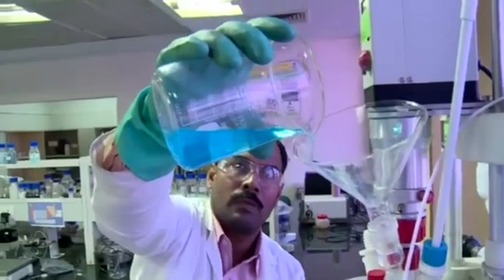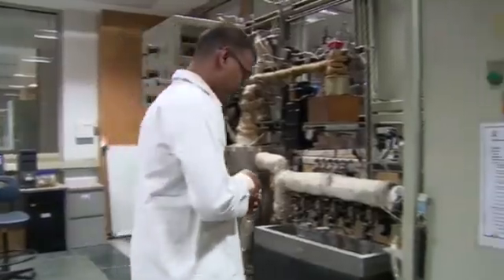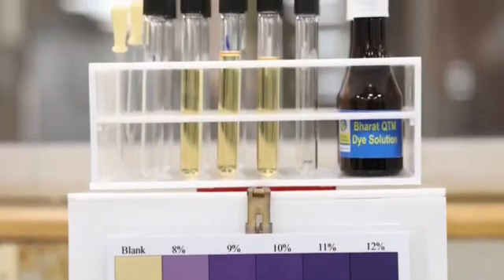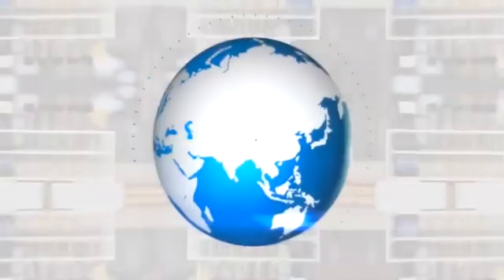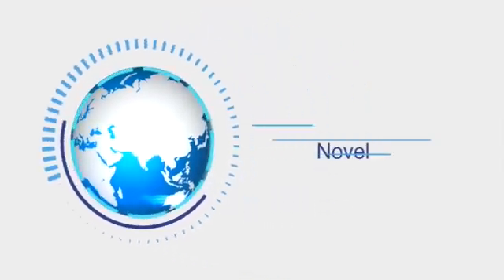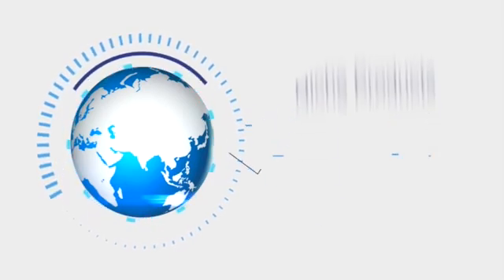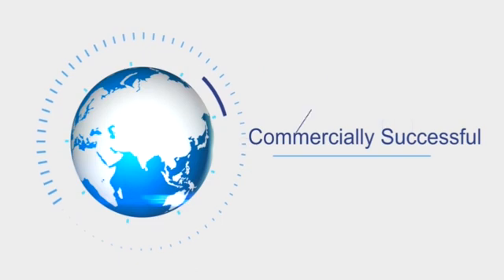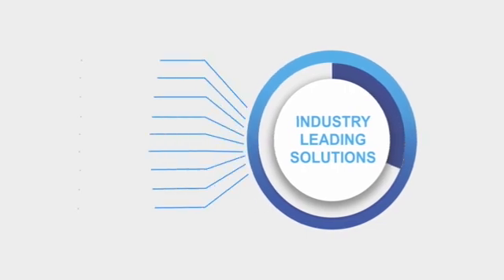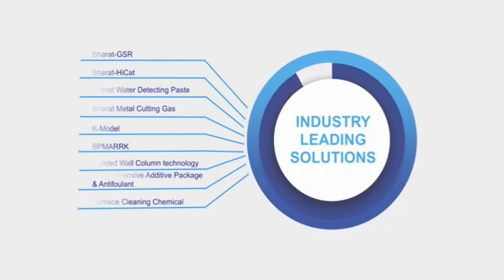Enter the state-of-the-art labs of CRDC and you would find a futuristic microcosm of specialized teams creating a fantastic fusion of interdisciplinary domains of science and technology. Through incessant in-house research and development, CRDC has been developing novel and niche products and processes which have been commercialized, while some areas of research are on the path of being commercialized. Some of the industry-leading solutions successfully developed and implemented in commercial operation of Bharat Petroleum are path-breaking.